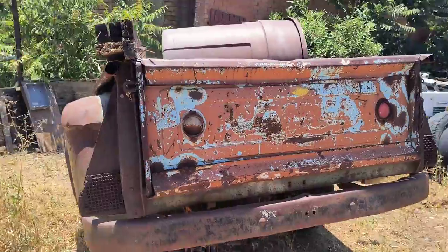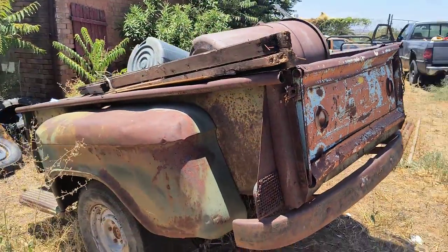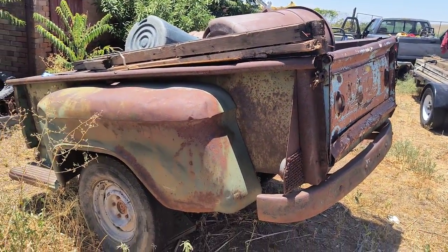Here is a trash trailer that's made out of the rear end of like a '50s Chevy truck. I figured it'd come in handy.